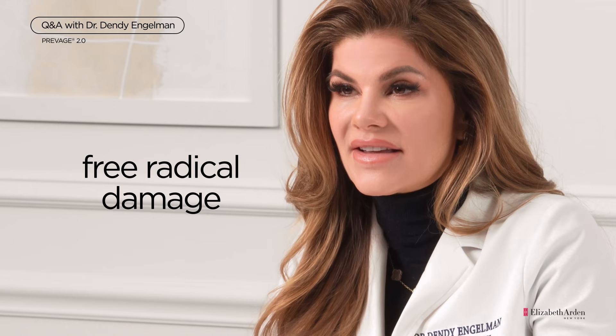Antioxidants protect our skin from free radical damage that can lead to premature signs of aging, such as lines, wrinkles, along with loss of radiance, firmness, and elasticity.